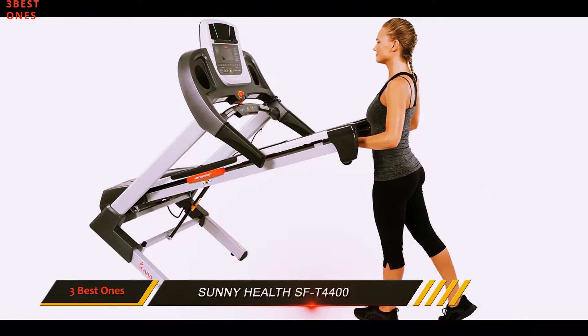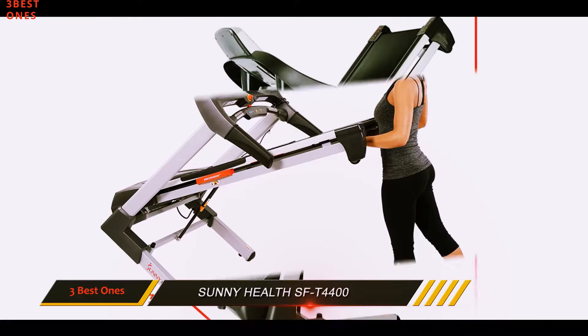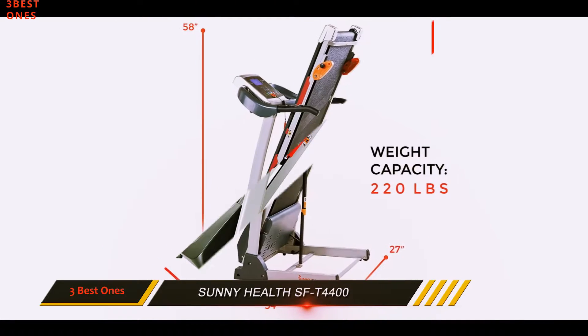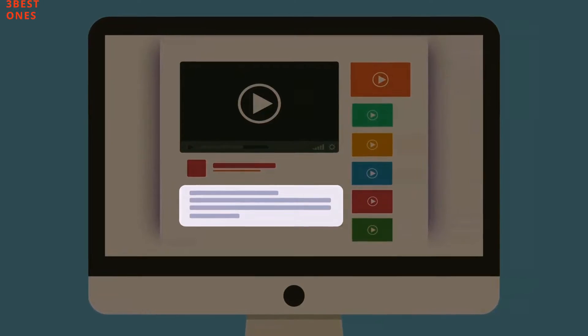However, if you're strapped for money and you don't mind sacrificing for a weaker product, this will work if you are lighter and are using it primarily for walking or very light cardio exercise. Check out the description for more information and the latest price.